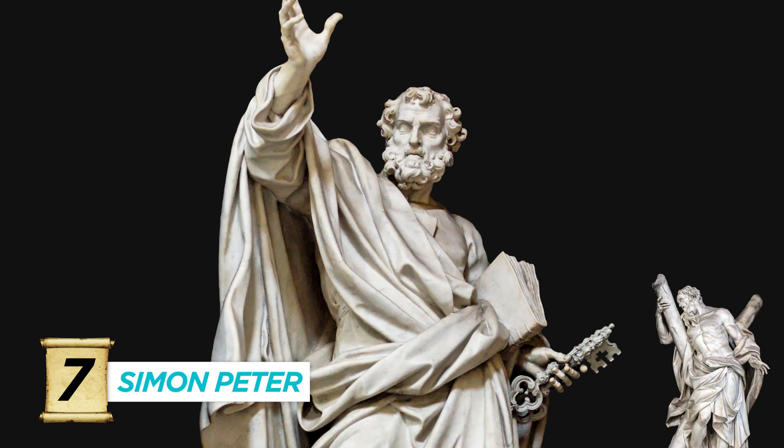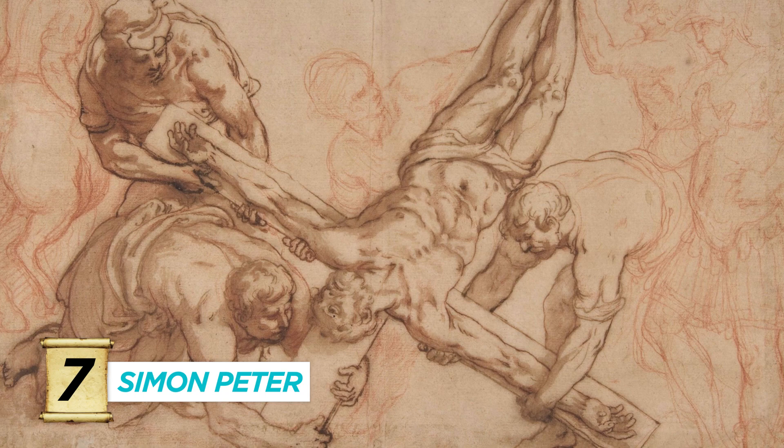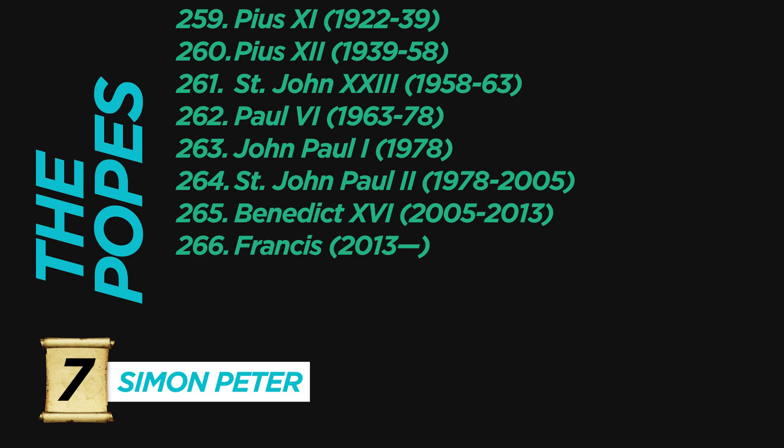Number seven, Simon — kind of a big deal — Peter, was brother of Andrew and is often identified by keys from the pearly gates. Fish, because he was a fisherman. Roosters, because he'll deny he knows Jesus three times before the rooster crows. And the upside down cross, which may or may not have been his own crucifixion depending on which source you go with. Artists like the scene of him chopping off somebody's ear. Also, if you see a list or painting of all of the popes, he's the first.